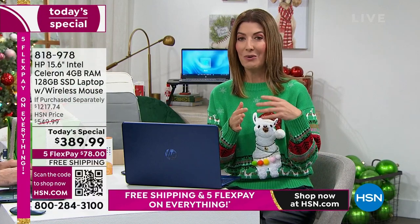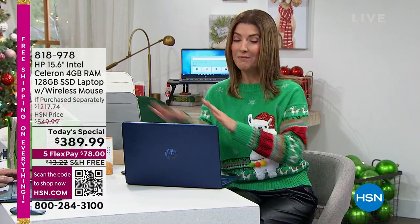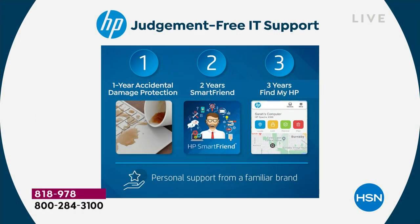These are the extras you will not get at retail. One-year accidental protection — $60 value. Accidentally spill something, it cracks, it breaks — you're covered for the next year. Two years of HP Smart Friend — 24/7 support over the phone with an HP technician — $240 value. Three years of Find My HP — it tracks and recovers your missing device, great for teenagers who can't remember where they left their computer — $90 value. All of that adds up to the price of this computer.